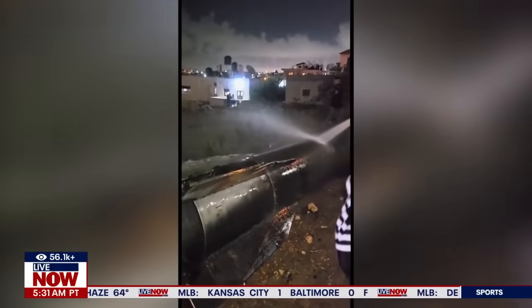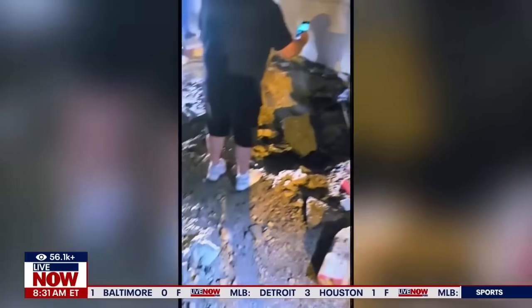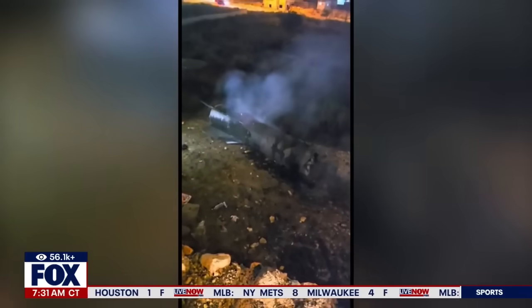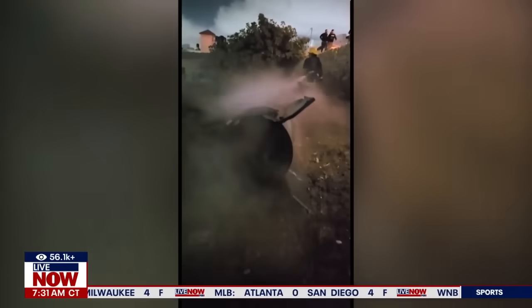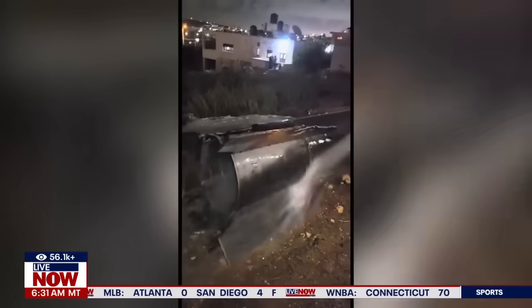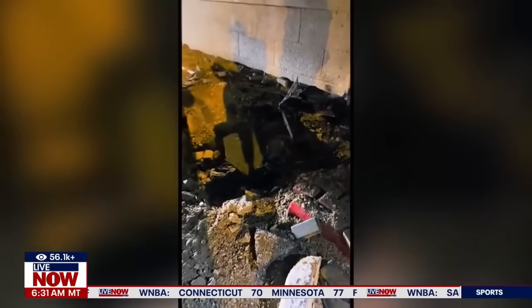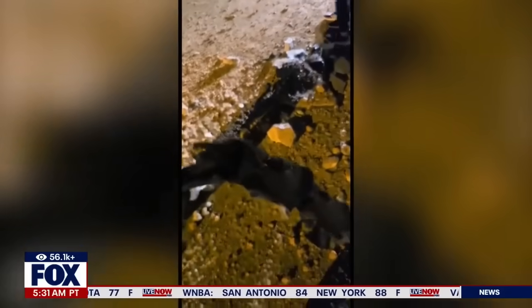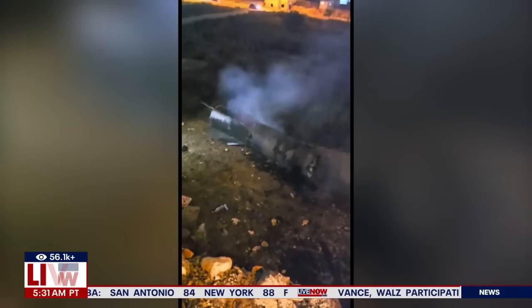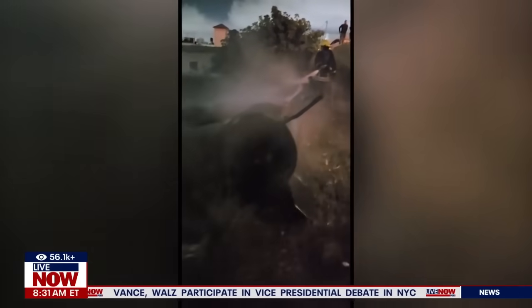Welcome back here on Live Now from Fox. You are taking a look at just some of the video coming in of the aftermath from that attack by Iran on Israel. 181 — that's an estimate — ballistic missiles came down in different parts of Israel. We know there was one death, a Palestinian man who appeared to be hit by one of those falling missiles. That is the only known fatality right now. The Iron Dome did intercept a lot of these missiles, and I had a chance to speak with an expert about that.